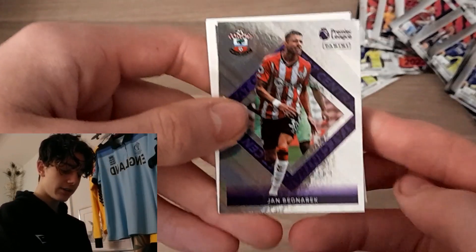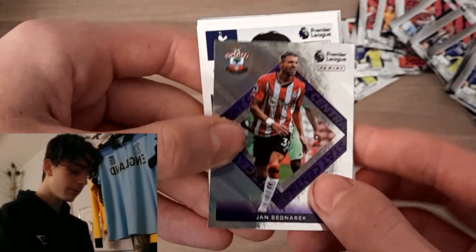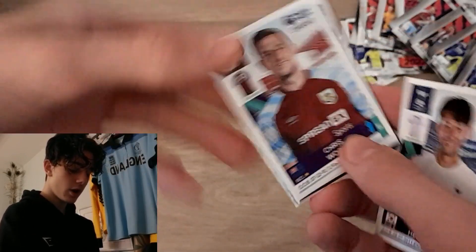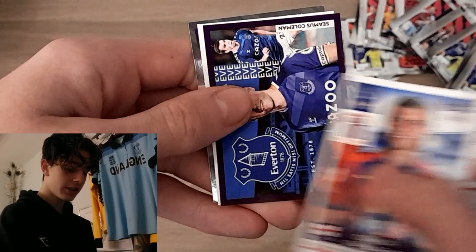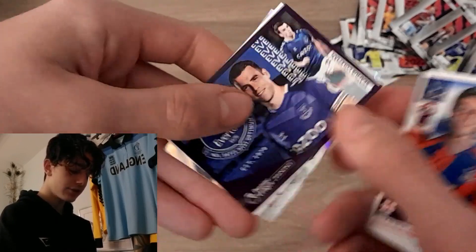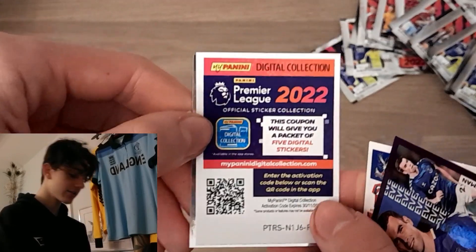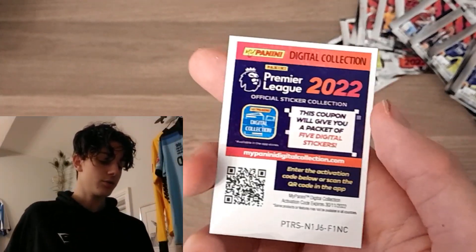Straight away we start off with a Star Central — Jan Bednarek there for Southampton. We've got Son Heung-min, Chris Wood, Connor Gallagher, and an Everton sticker, as well as the new code cards now found in sticker packs. The interesting thing about these codes is: if you enter them and complete the collection on the digital app, you get a completely different sticker collection, and you get it in real life too — it's completely different to this set. So make sure to enter your codes in.